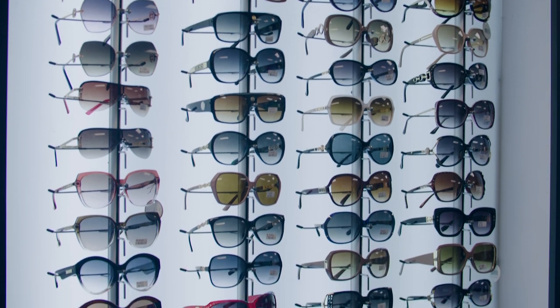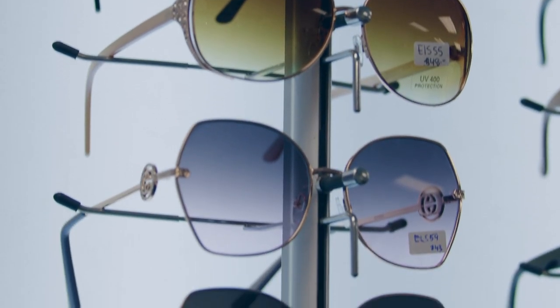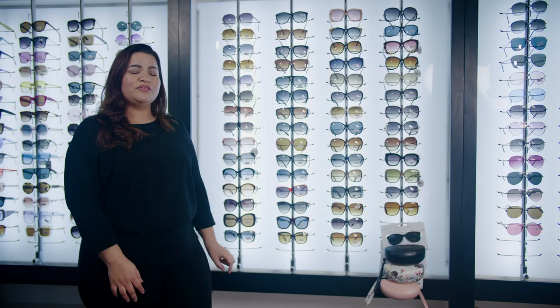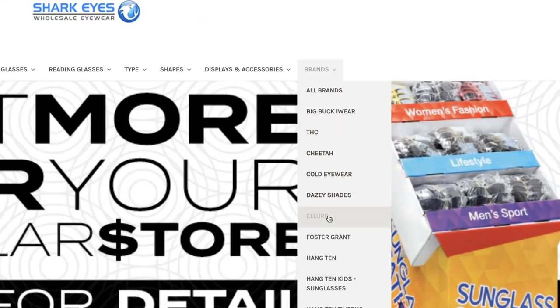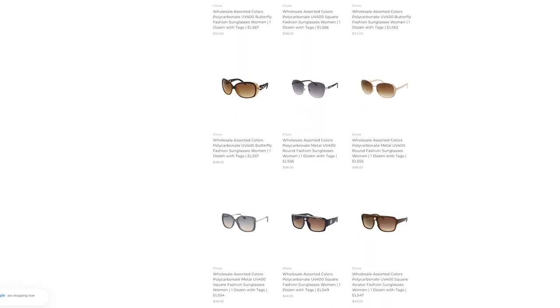This is our Allure collection — classy, beautiful, elegant styles. In this collection, you'll find rhinestones, metal embellishments, and a lot of beautiful details in the temples. They also come with three to four different colors in the dozen. You can find it on our website under Brands, scroll down to Allure.